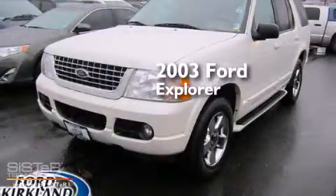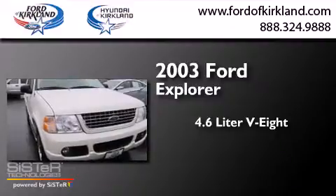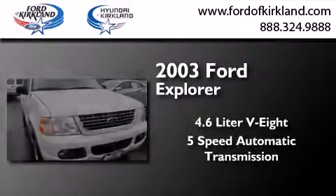This is a 2003 Ford Explorer. It has a 4.6-liter, 8-cylinder engine and a 5-speed automatic transmission.